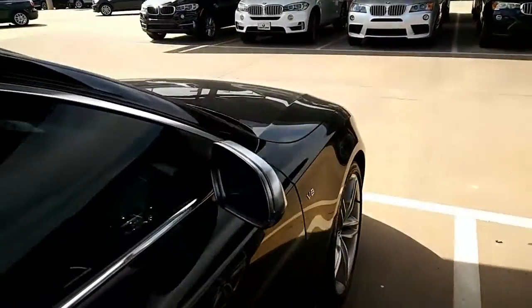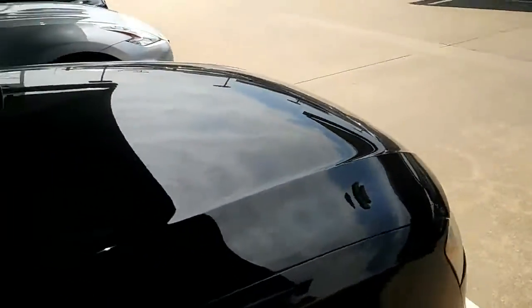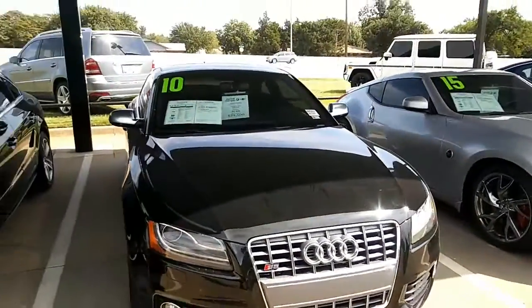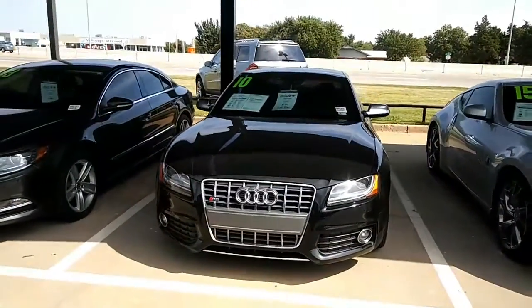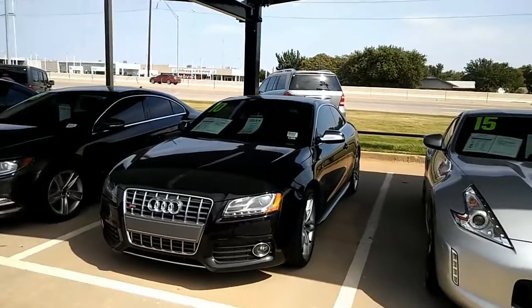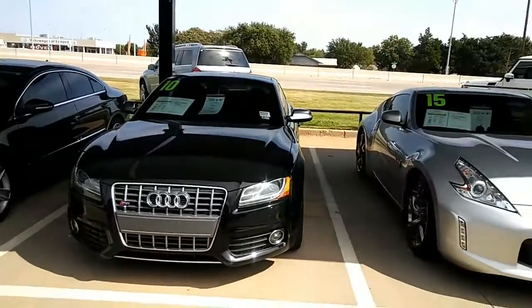Let me know when you would like to come take a look at this and we'll take it for a test drive. You can contact me at 405-977-7945. Talk to you soon, Dante!